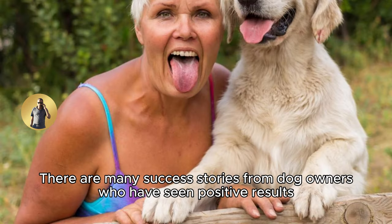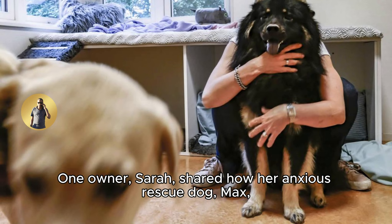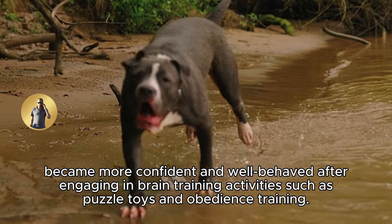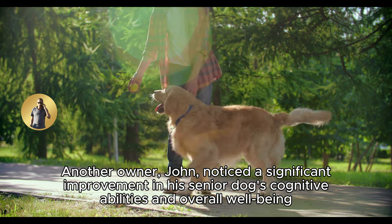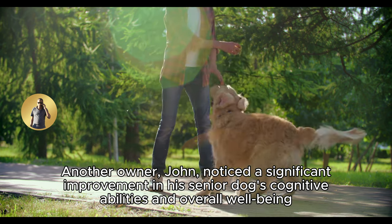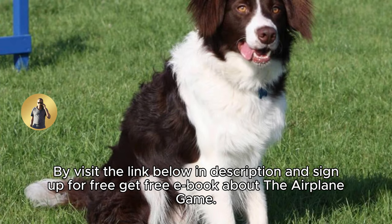There are many success stories from dog owners who have seen positive results from incorporating brain training into their pet's routine. One owner, Sarah, shared how her anxious rescue dog Max became more confident and well-behaved after engaging in brain training activities such as puzzle toys and obedience training. Another owner, John, noticed a significant improvement in his senior dog's cognitive abilities and overall well-being after implementing scent games and agility courses.